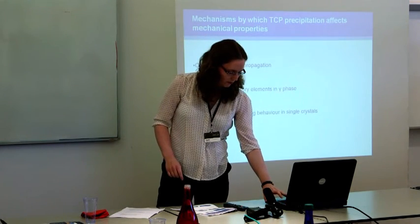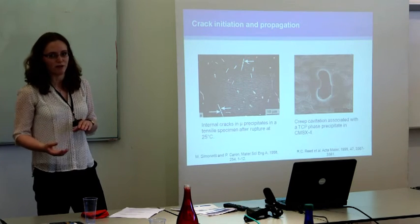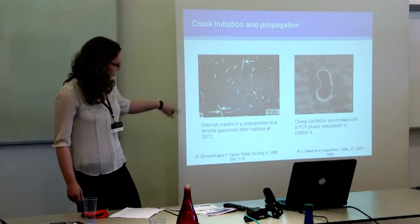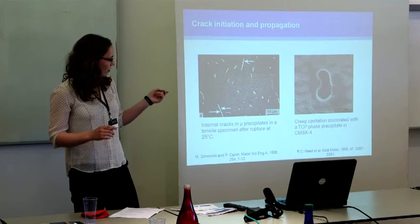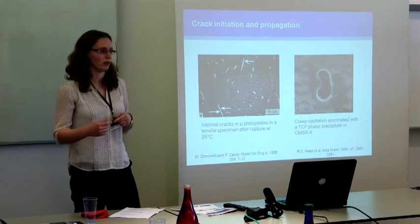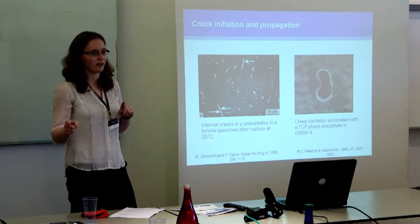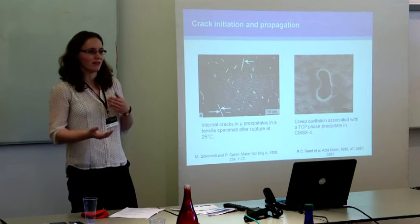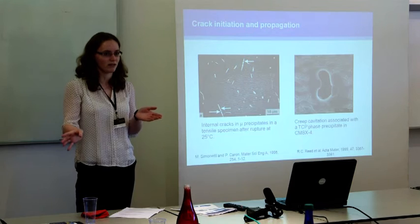Looking in more detail at crack initiation and propagation: these TCPs are brittle intermetallic phases and therefore likely to crack much more readily than the surrounding matrix and gamma-prime. This can be seen in some precipitates in a tensile specimen, indicated by white arrows, where the precipitates have internally cracked. However, the interesting thing in this micrograph is that although cracking has occurred, there is no sign of cracks propagating into the matrix and actually contributing to failure. This seems to vary between materials — sometimes cracks propagate and have an effect, other times they remain localised in the precipitates themselves.